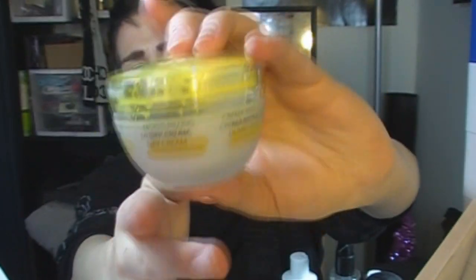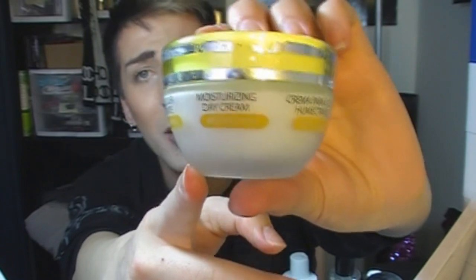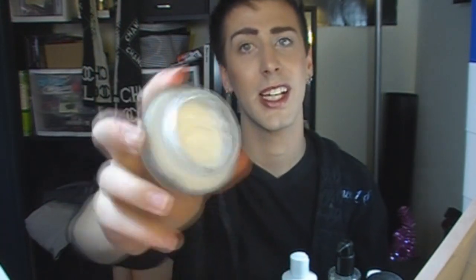Now getting into some of my moisturizers. This one is called Borelli and it's just the moisturizing day cream. I found the night cream was a little too moisturizing and made my skin very oily. It has a yellow top and you can buy it at Sally's — it's only like 10 bucks but it lasts quite a while. As you can see I'm getting down to the bottom of it. It's very moisturizing, makes the skin feel very soft and smooth without making it feel overly greasy.